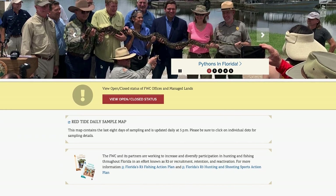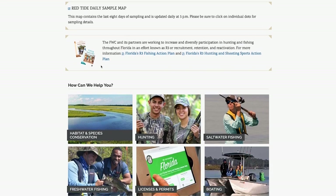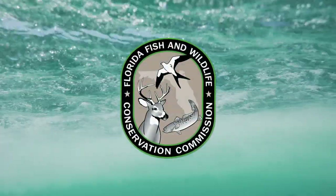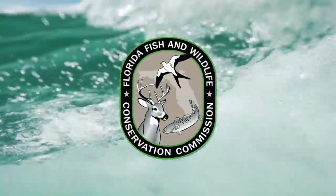For more information on where to obtain your boater safety education requirements, just visit fwc.com. This segment brought to you by FWC, the Florida Fish and Wildlife Conservation Commission.